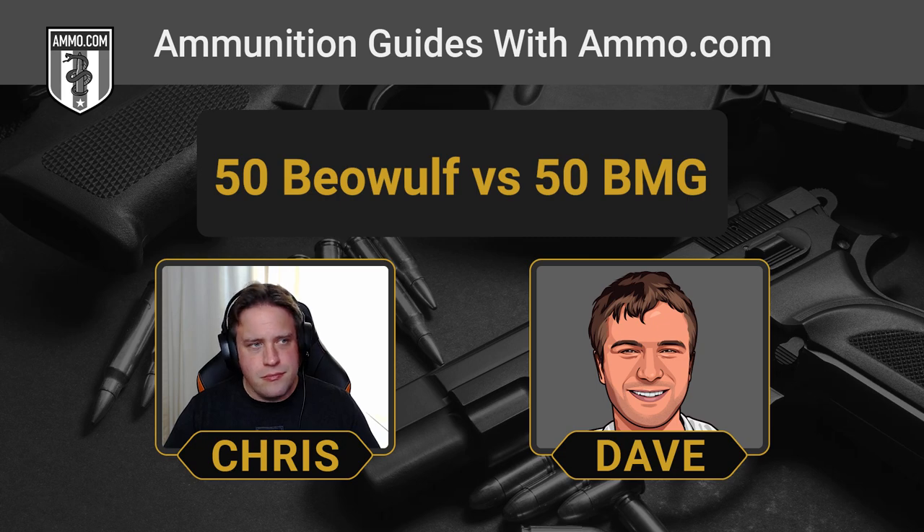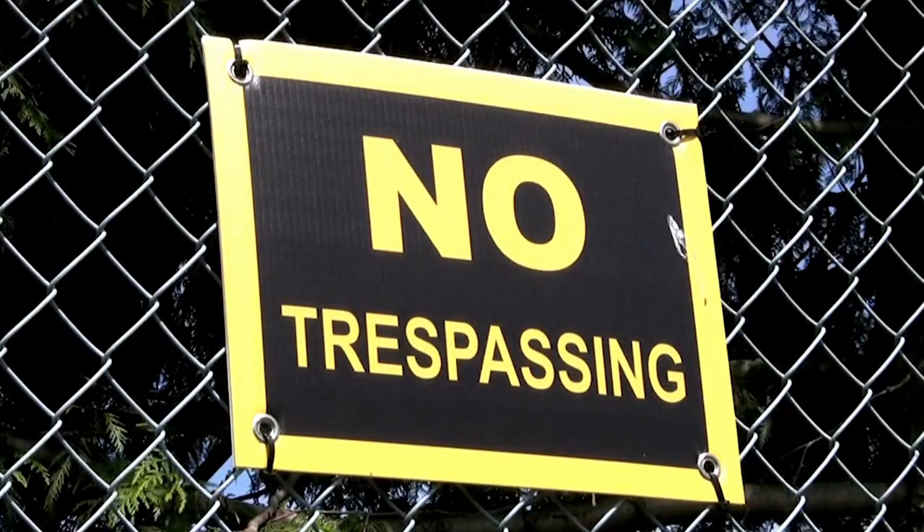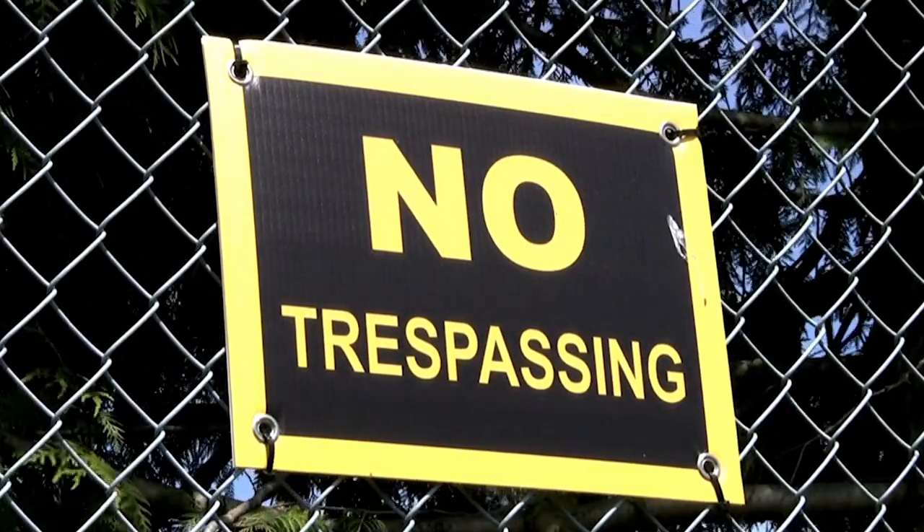If you need something for short range, maybe like home defense, and you want something that's not a 12-gauge shotgun or a handgun, the .50 Beowulf would be the better choice. The .50 BMG is going to mostly be relegated to target practice, because even large animals like elk and moose — a .50 is just a bit excessive. If you shoot a whitetail with the .50 BMG, you don't have to worry about field dressing it because you won't find it.